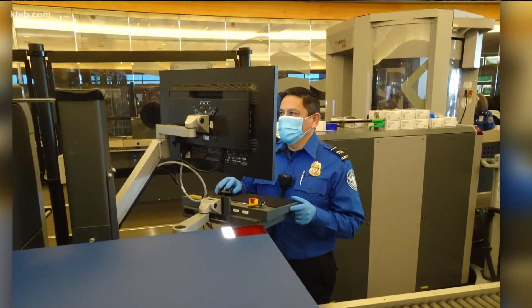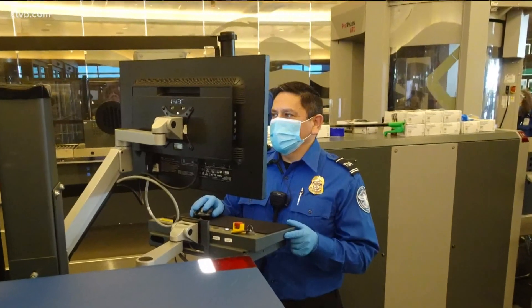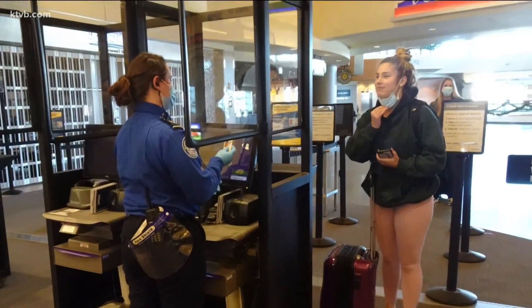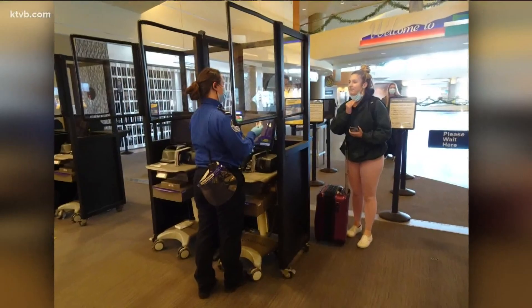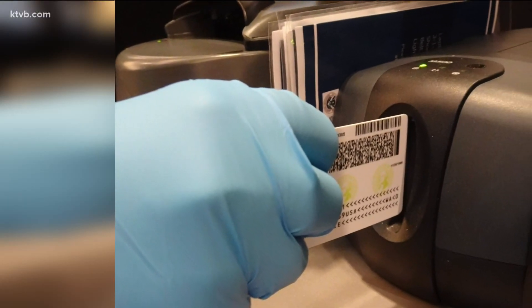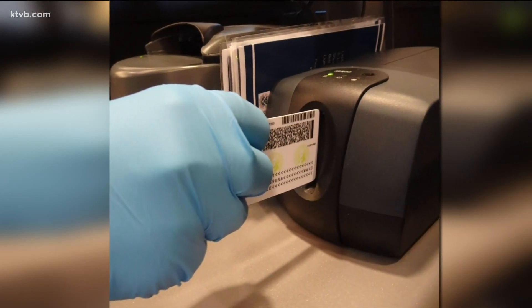TSA is using new technology and new procedures at the Boise Airport to prevent the spread of the virus during the busy holiday travel season. When you approach the security checkpoint, a TSA officer will ask for your photo ID only — you won't have to hand over a boarding pass. They'll check your ID with an authentication unit to reduce potential cross-contamination and check for fraudulent documents.